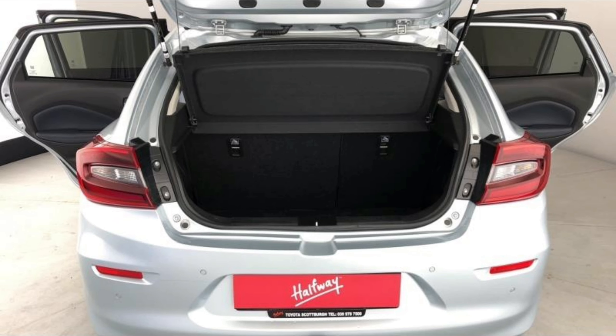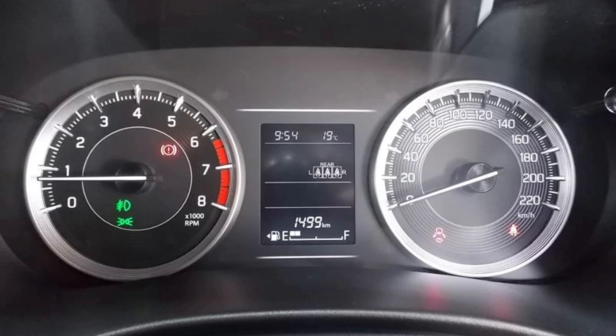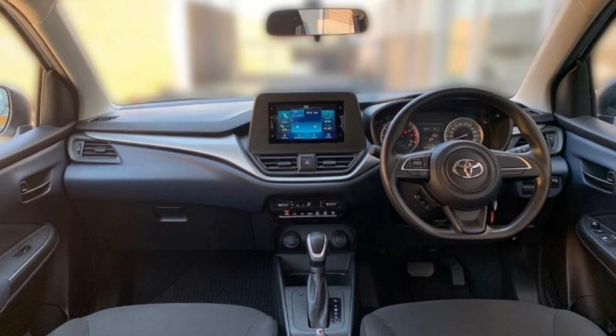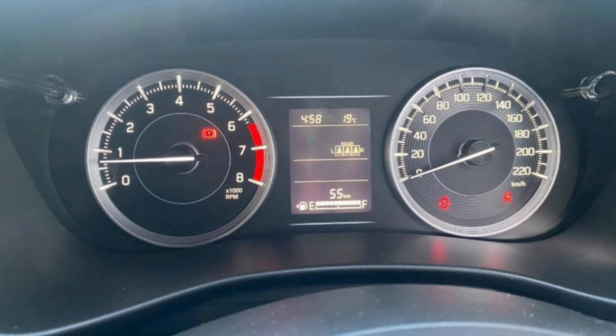I'm convinced that Toyota created the entry-level Xi just to give you the engine only, because you don't get much else. The Xi gets rear park distance control, a multi-function steering wheel, electric folding mirrors, and climate control — that's all you get. You don't even get front fog lights on the entry-level model.